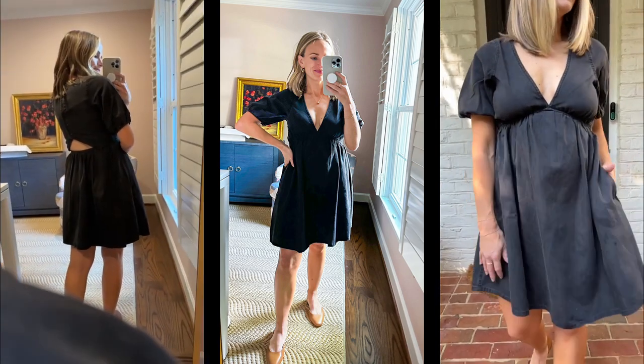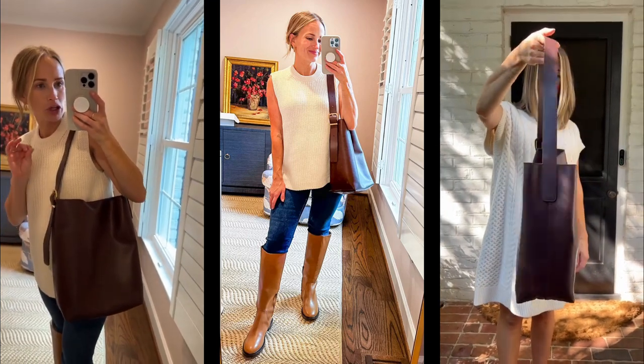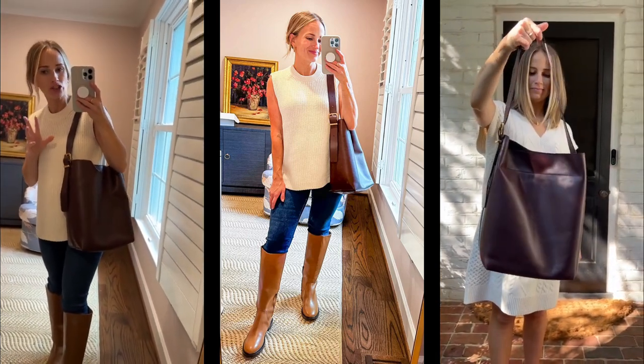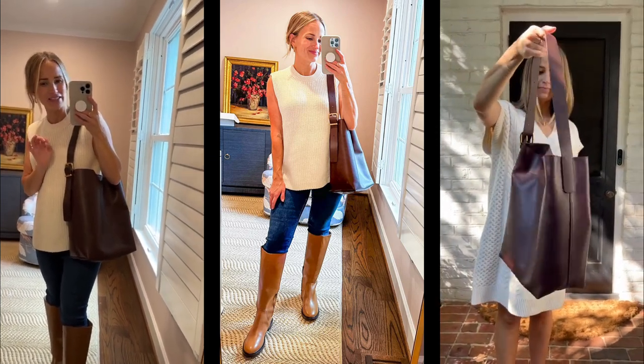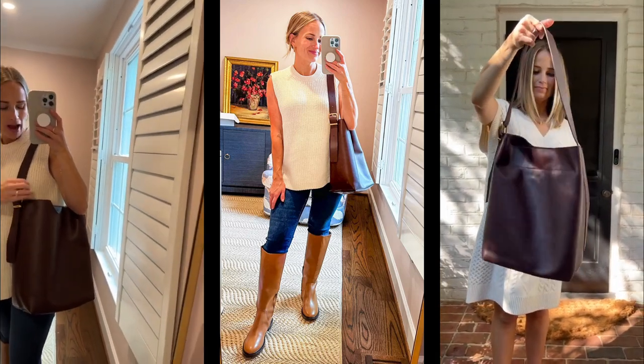It has a little button-up in the back. I almost forgot to show you this bag — it is beautiful. It is the most beautiful, rich brown chocolate, almost has a tiny bit of an auburn tint to it. It's so pretty. It'd be a great work bag. Adjustable straps.